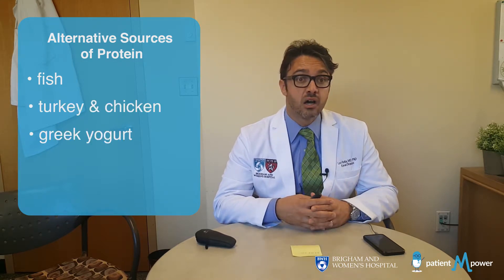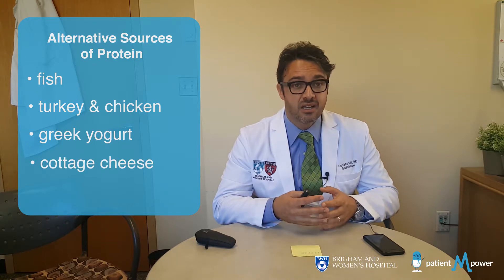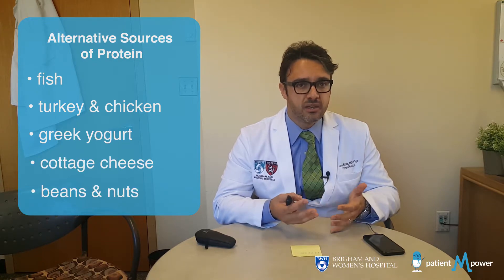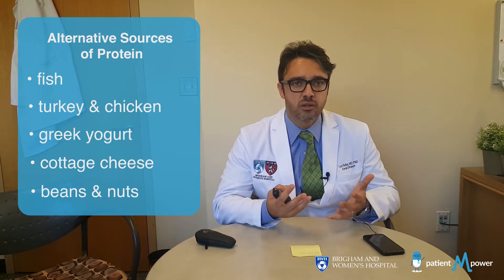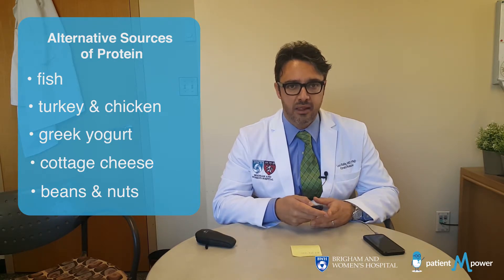Greek yogurt is a great source of protein, as well as cottage cheese. And there are a lot of vegetables, such as beans and nuts, that can be helpful. So be aware of those alternative sources of protein in order to keep your diet balanced.